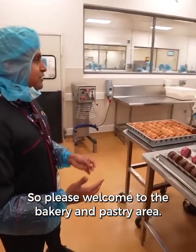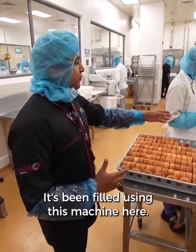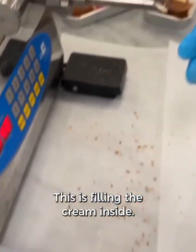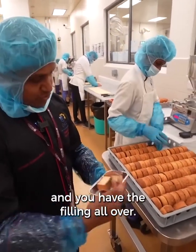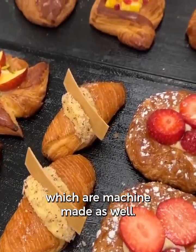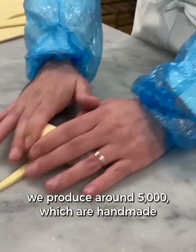Welcome to the bakery and pastry area. All the premium products are produced here. For example, this is one of our premium danishes for business class — it's filled using this machine and then glazed with raspberry, pistachio, or chocolate. It's a semi-automated process to ensure consistency. The premium croissants and danishes are handmade, while economy croissants are machine-made. We produce approximately 26,000 to 28,000 economy croissants a day, and around 5,000 premium croissants, which are handmade with lots of love.